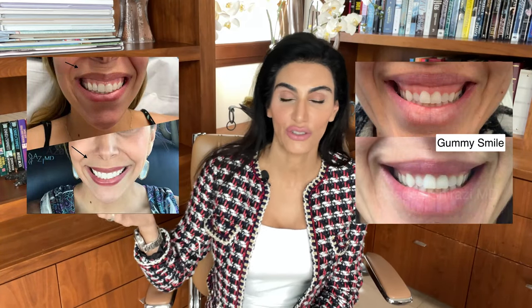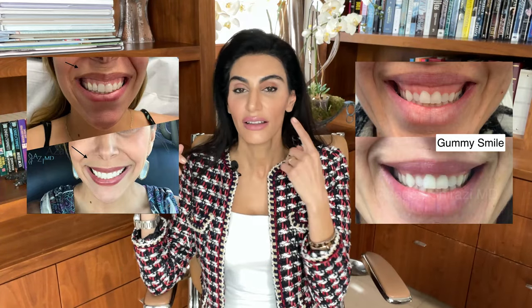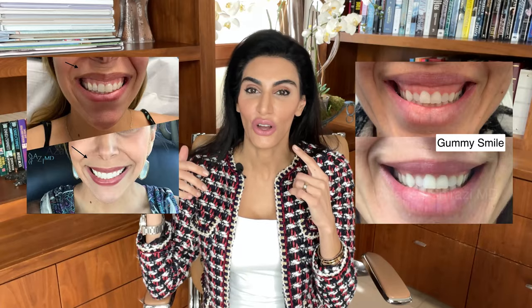As you can see in my before and after of a Botox lip flip, this patient had very thin lips — we didn't want to do fillers, so we used a little Botox to allow the lip to flip up. We can also use it for gummy smiles, which is when somebody smiles really big and their lip moves up too high and you can see their gums. We can control that and make the lip not move up so high so that you show less gum when you smile.